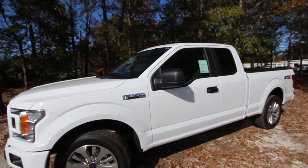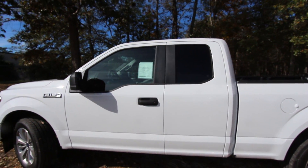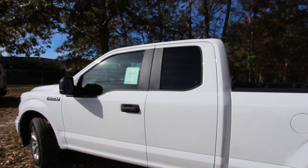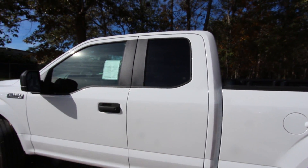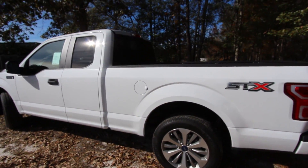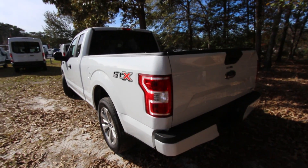It is a Super Cab, and just to get this out of the way — Super Cab does not mean a whole lot of room in the back. I'll show you that shortly. It does have a little bit of space for smaller people, but a guy like me at six-foot-one is not going to be very comfortable back there.